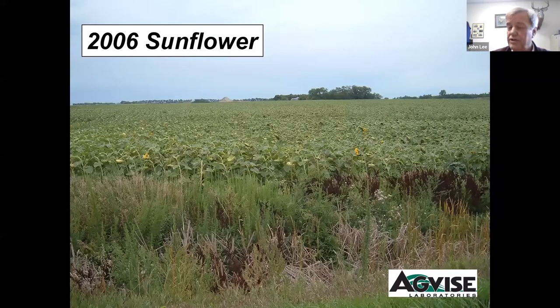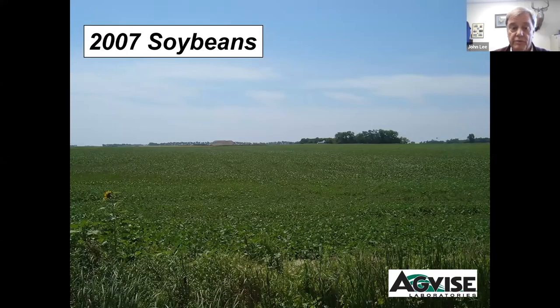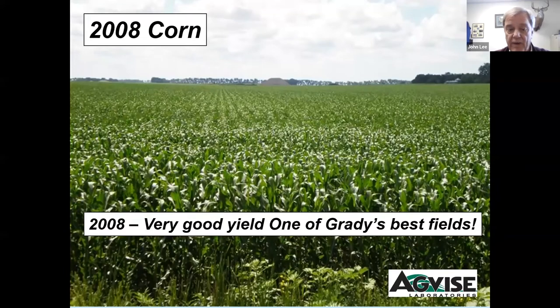In 2006 he went to sunflowers — not too much of an issue there. In 2007 he went back to soybeans, and the IPC was essentially gone. In 2008 he went back to corn, and I actually quit taking pictures after 2008 because there was nothing to take pictures of — production was great across the entire field. In fact, Grady said it was one of his best corn fields.